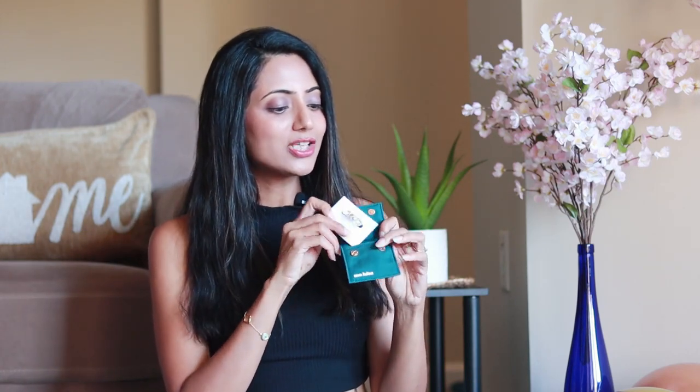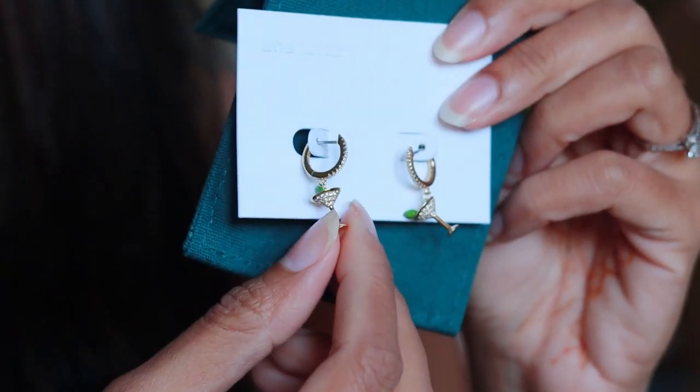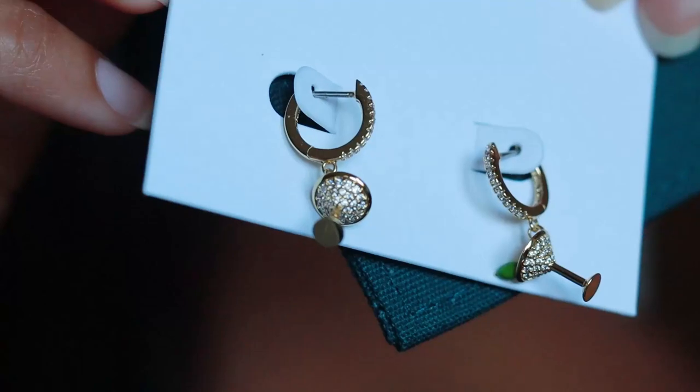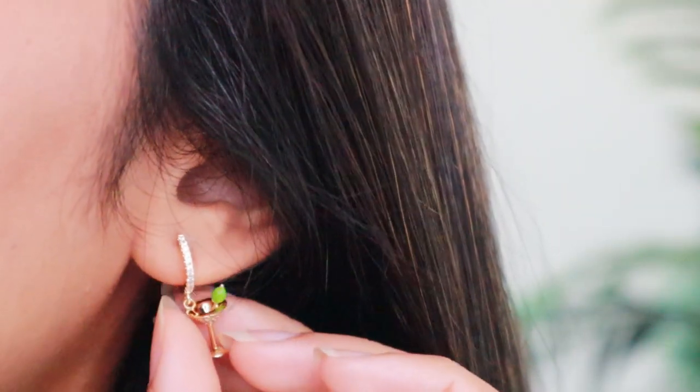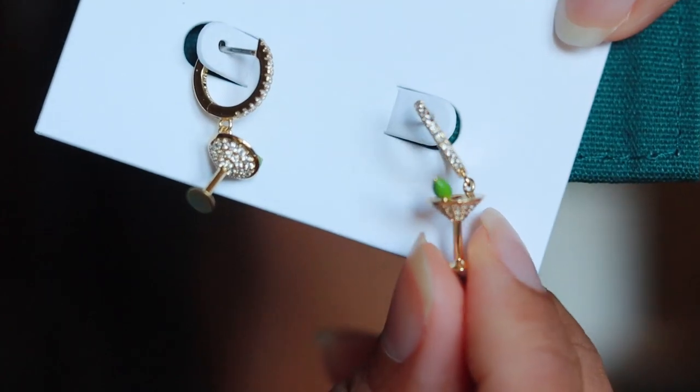Their website has some beautiful classics along with some statement pieces, and the first thing that grabbed my attention were these super cute martini glass charm earrings. They are called martini huggies and I absolutely love them. These earrings are 14k gold dipped with a little cubic zirconia sparkle and an enamel-coated olive garnish on the side. They literally go with almost every outfit in my closet.